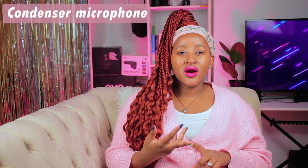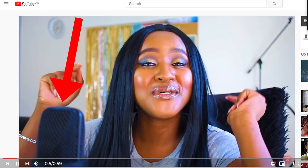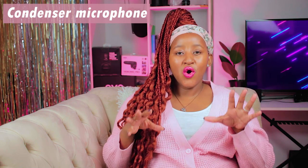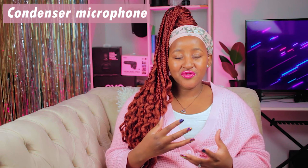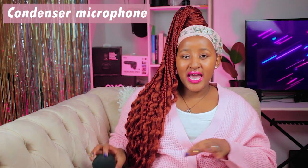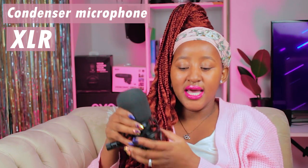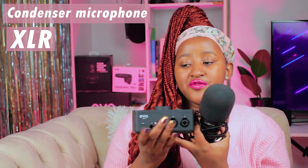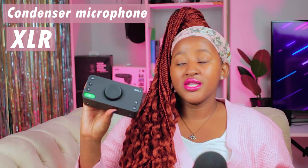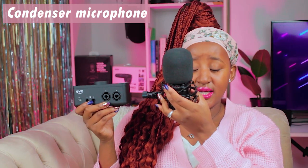The other type of microphone is the condenser microphone, which is more suited to a studio setup — whether you're doing podcasts, gaming videos, talking heads, or sit-down presentations. These are great when you're at your desk with the mic right in front of you. One example I have here is an XLR microphone — this is the type of connection it uses, and it connects to a mixer or an audio interface like the one I'm holding here. They come in different sizes and versions.